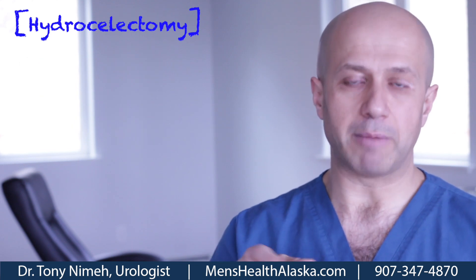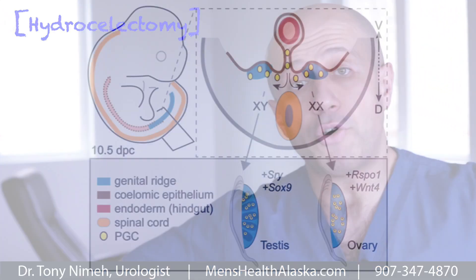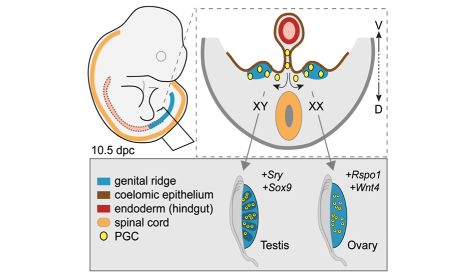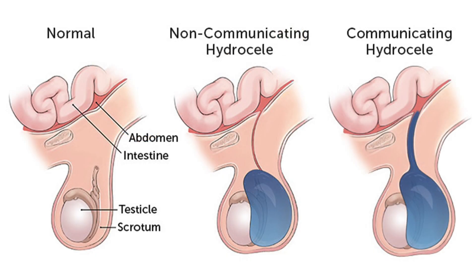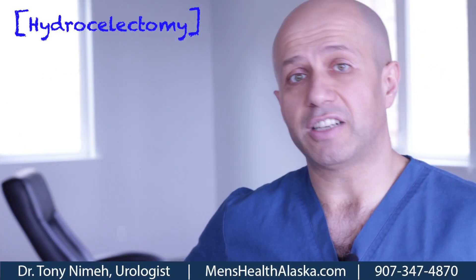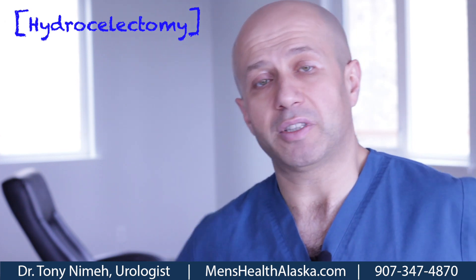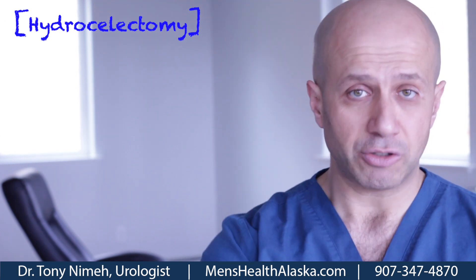A little bit of embryology: the testicle comes down to the scrotum from the back of the body. The gonads form in the embryo and eventually make their way down, becoming a testicle, all the way into the scrotum — from the back of the body, right where the kidneys are. That's why testicular pain can be felt in your belly, because the nerves that supply the testicle are the same as the nerves that supply the kidney and the inside of the body.